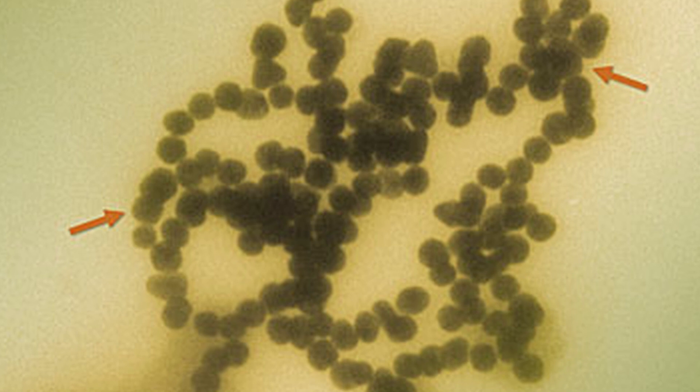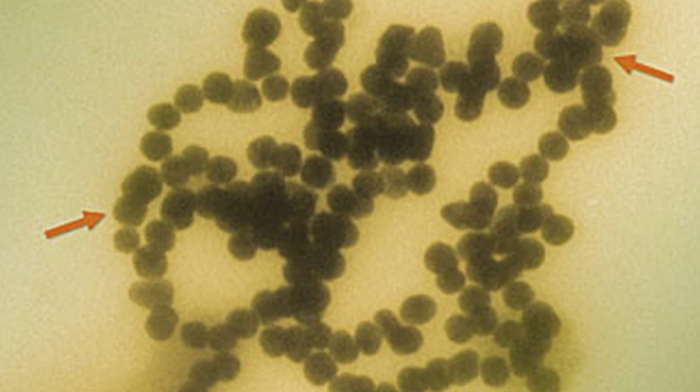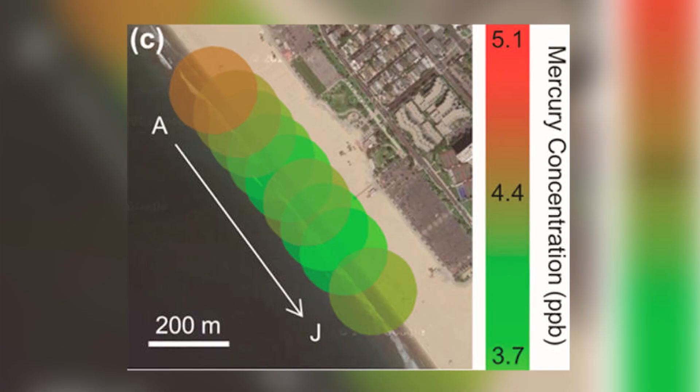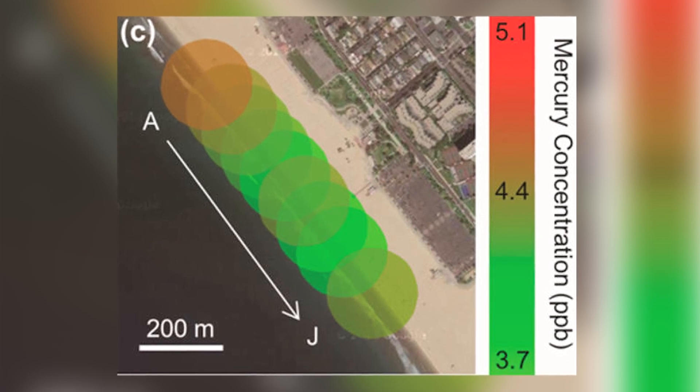These gold nanoparticles cluster when exposed to mercury. The more mercury, the bigger the clusters. The phone's camera measures the clusters and kicks out a reading. Those readings get uploaded to a central map, and his fellow researchers can spot possibly poisonous patterns.